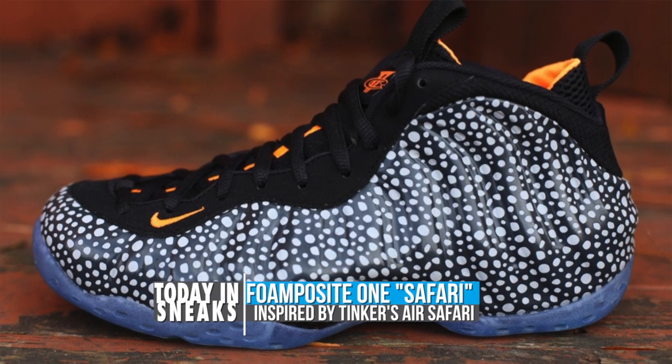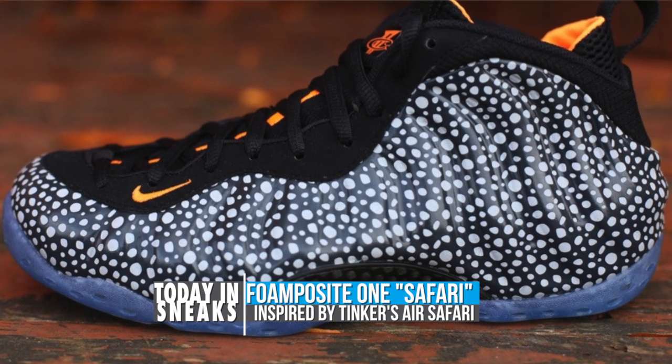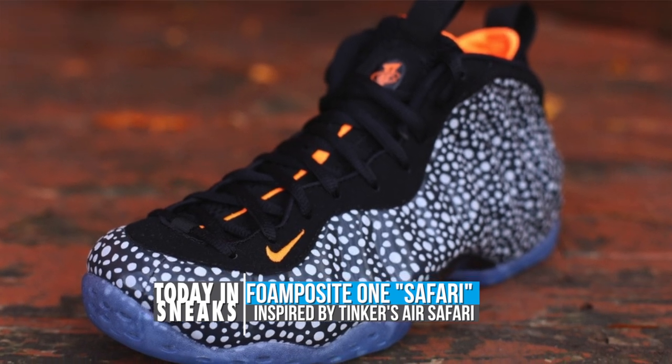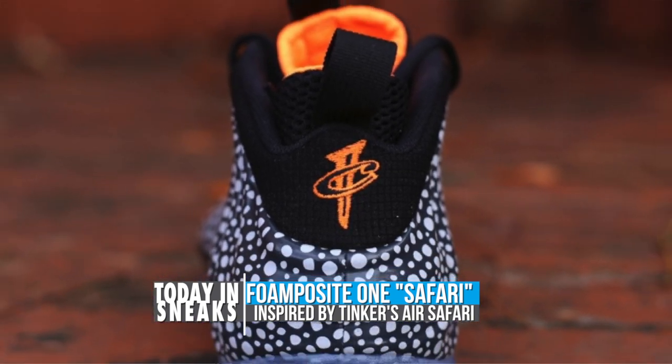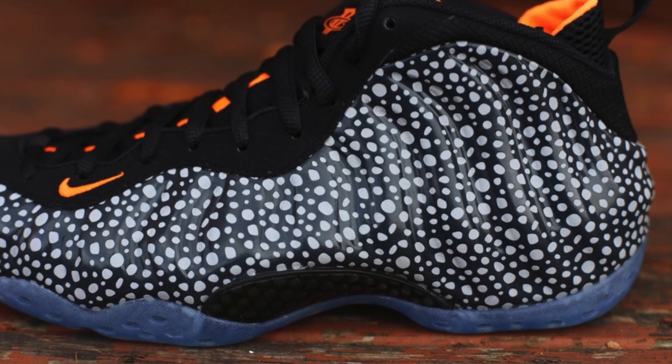The model takes on Tinker's famous print from the Air Safari and applies it across the upper. The foam also features a translucent outsole with black used on the laces and total orange over the liner, logo, and down the middle of the tongue.